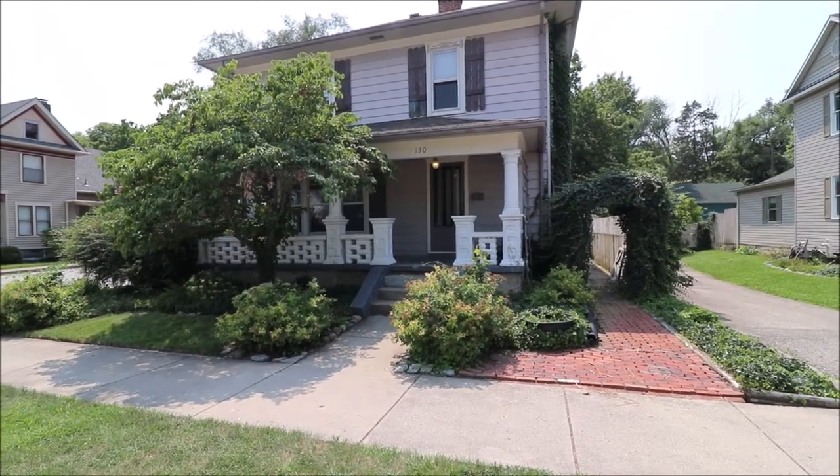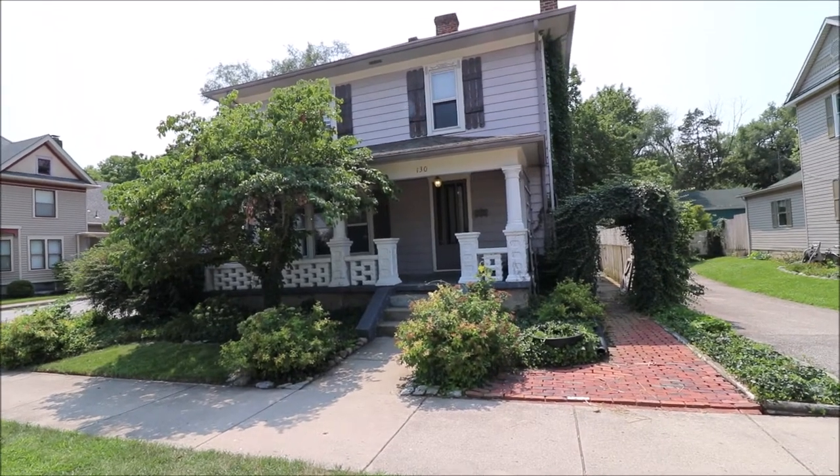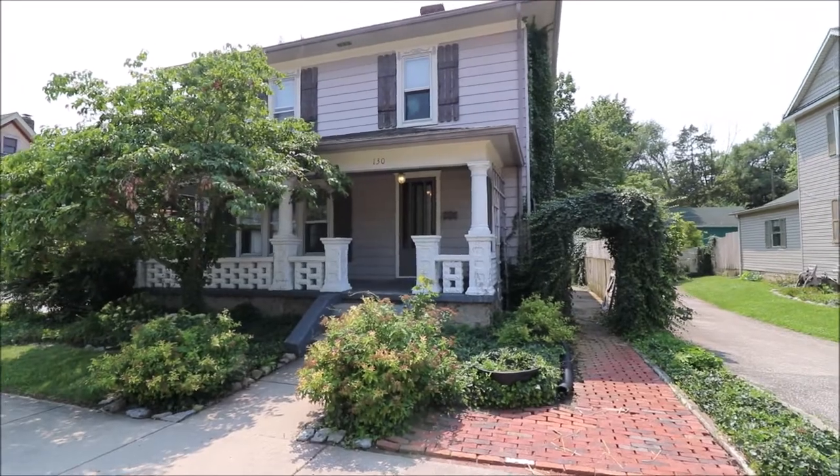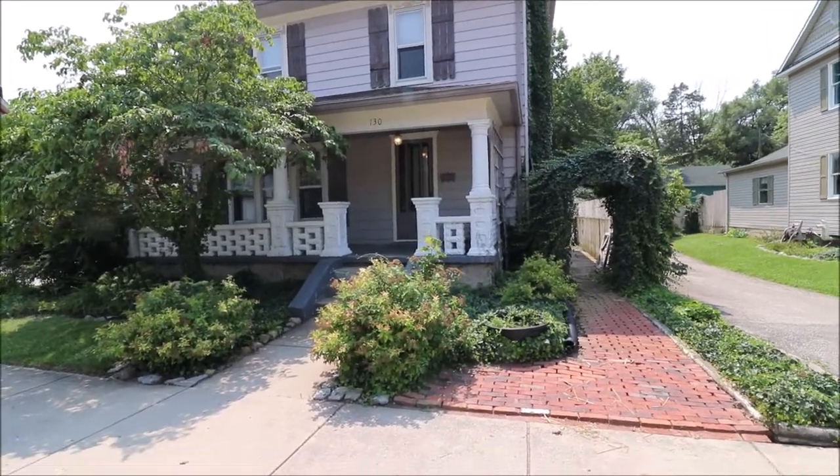Hello and welcome to 130 South Wolf Creek here in Brookville, a lovely 4 bedroom 2 full bath home. It backs up right against the creek with a gorgeous backyard — you're absolutely going to love this.